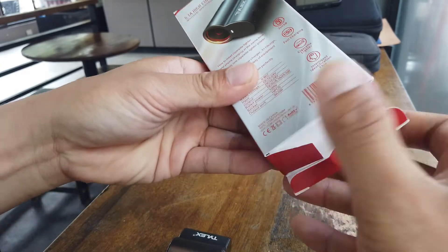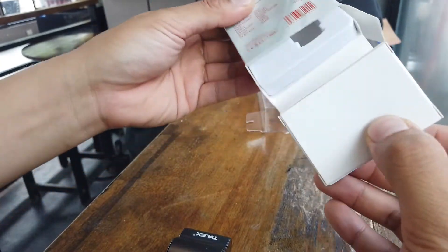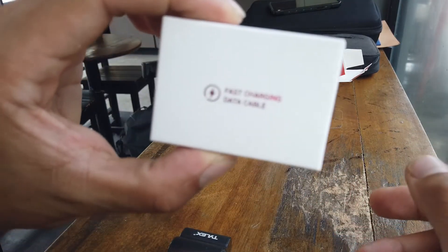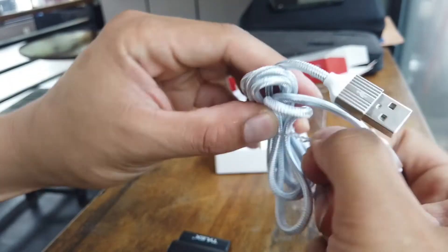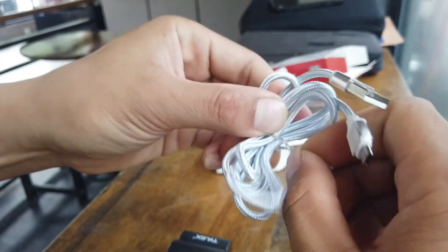Continuing with the unboxing, you can see here that it has a free fast charge data cable — it's micro USB. But good thing I still have my Type C adapters, so it's still very handy.